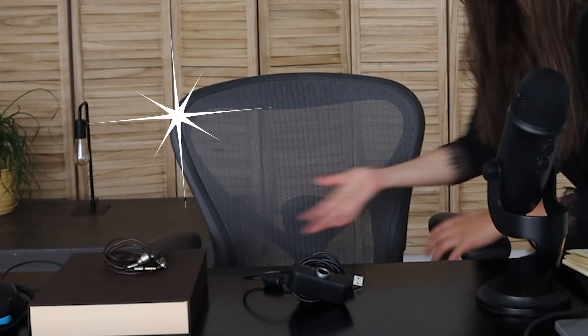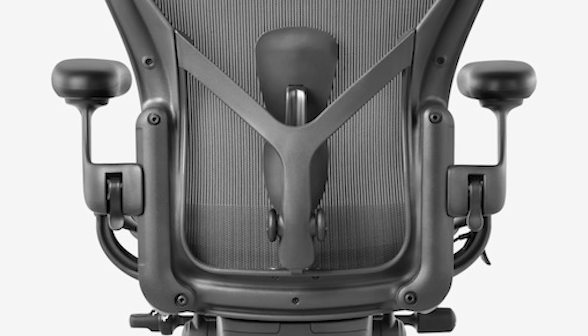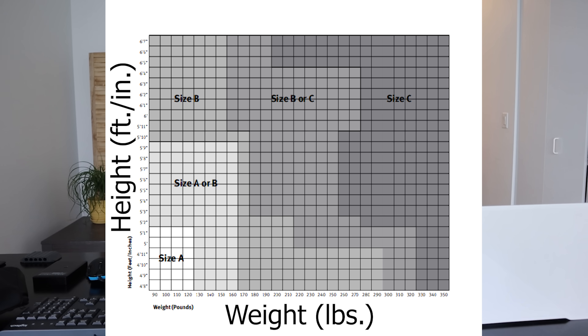Next up is the crown and glory, and also the most expensive item I'm going to be showing you guys today, and it is this chair. This is the Herman Miller Aeron chair. I got it in gray and I got size B. I'm actually in between size A and size B — I'll throw up a chart here. Basically I decided to get size B, maybe because I'd grow a little bit taller, but sadly that has not happened yet, and by the looks of it I'm probably just going to shrink instead.